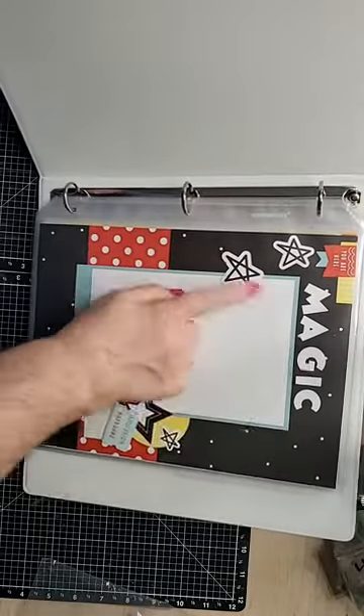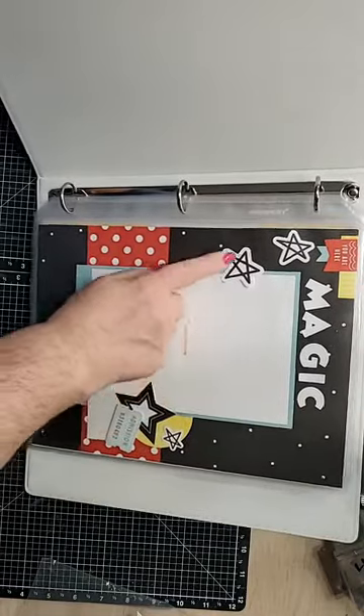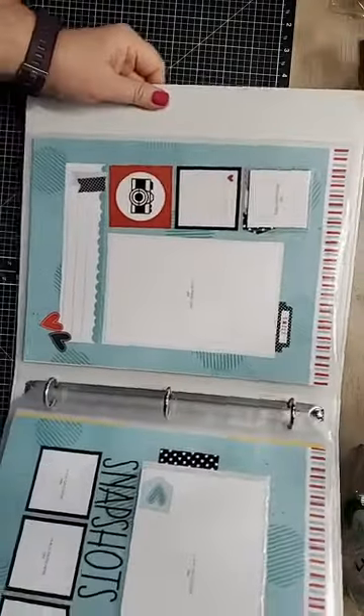All you need is your adhesive — that would be regular, like a Bonding Memories or Tombo — and some 3D foam squares. You're gonna want to pop up some of the elements.